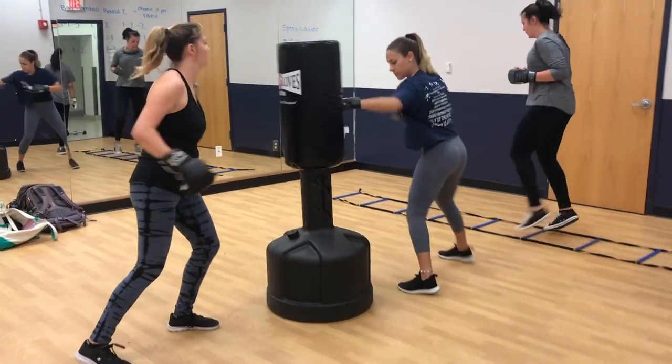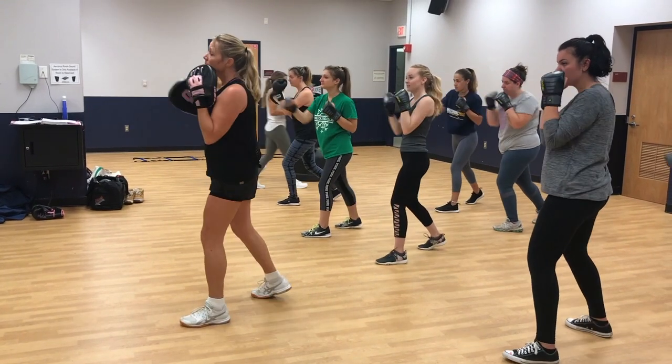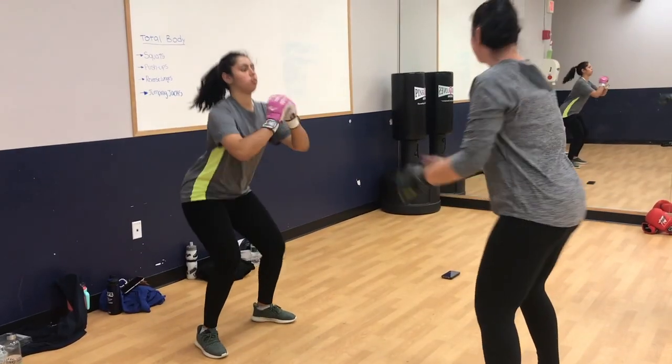Right over here we have our campus recreation room, and this is where our varsity and club dance team practices. In this room as well is where all of our group exercise classes are held — things such as yoga, Zumba, and cardio kickboxing. It's a great new way to try something new.